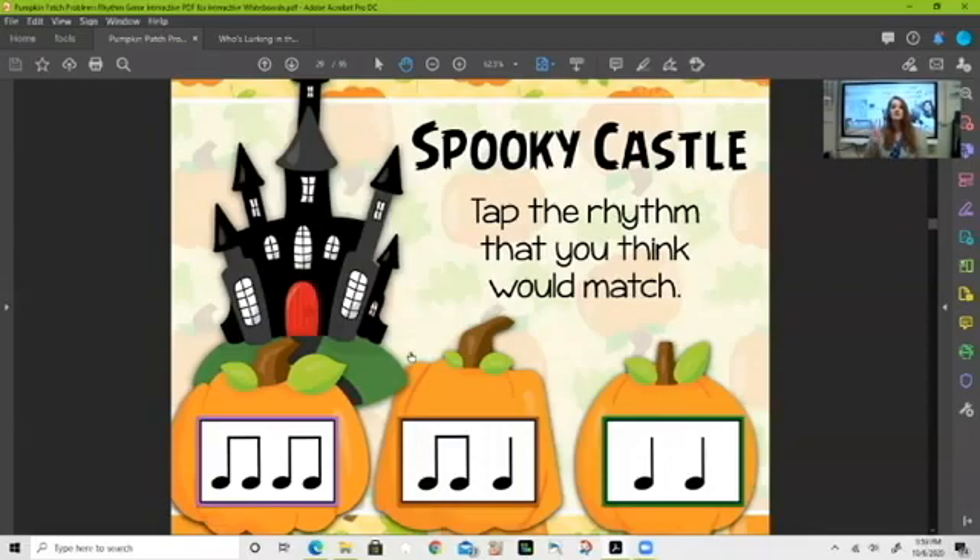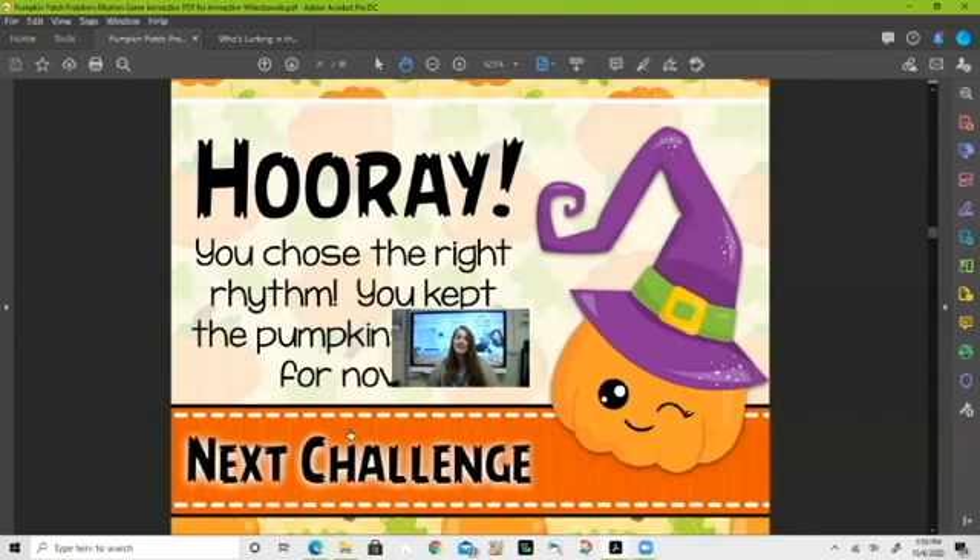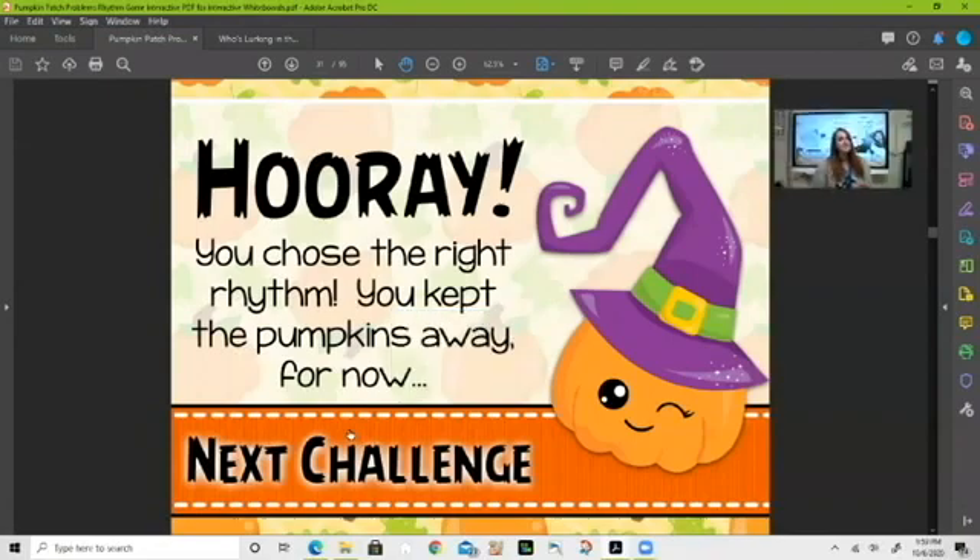Oh — 'spooky castle.' I'm going to let you look at the rhythms in the boxes at the bottom, say each rhythm, and figure out which one matches 'spooky castle.' I'll give you just a few seconds. Time's up — which one do you think? Ti-ti-ti-ti — that's right! Excellent — it was ti-ti-ti-ti for spooky castle.